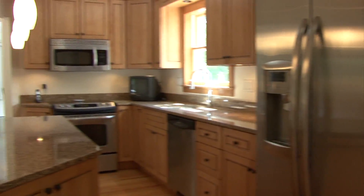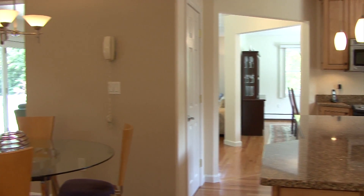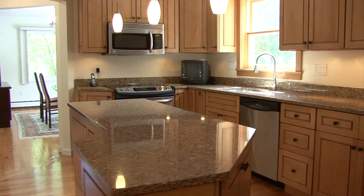Once inside this lovely cape, you can immediately see the open floor plan from the kitchen into the living room. The home features hardwoods throughout most of the first floor, including the living room, kitchen, family room, and dining room.